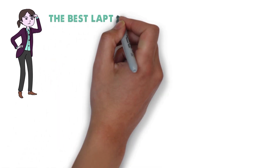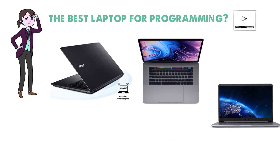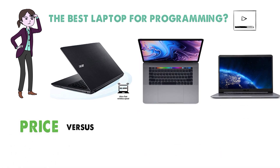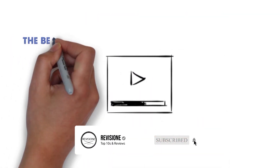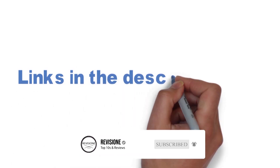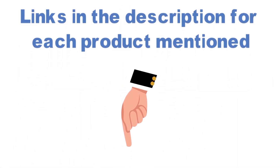Are you looking for the best laptop for programming? In this video we'll break down the top laptops for programming available, comparing them for price versus performance. Before we get started, we have included links in the description for each product mentioned, so make sure you check those out to see which one is in your budget range.